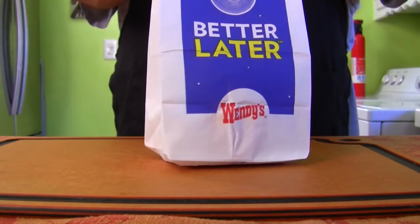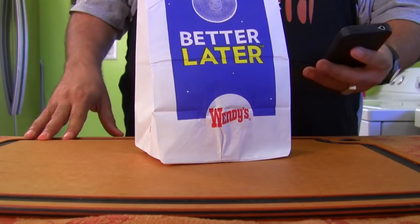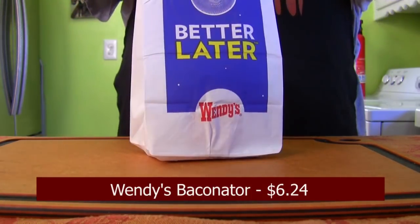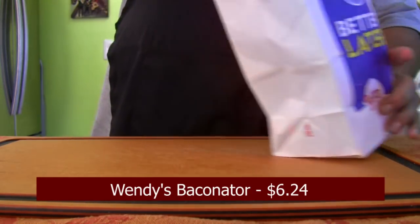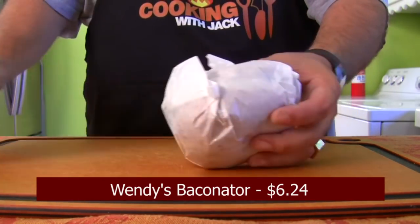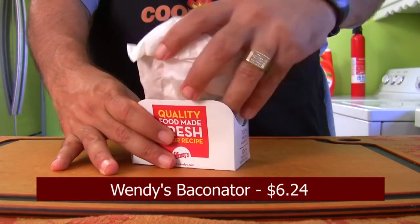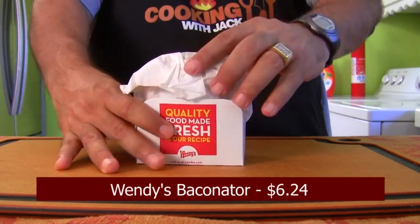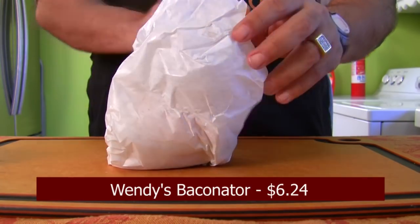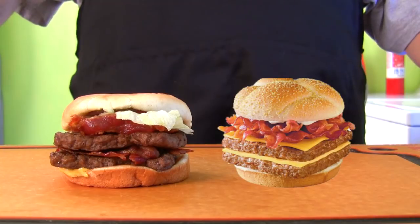So I just got back from Wendy's. This one was more expensive. I went with the two layer Baconator — $6.24. They're not real big. They put a lot of wrapping in it. They give you this wonderful little stand for your burger — why, I have no idea, what a waste. But look, you pull that off. I told them to make it dry. So let's take a look at it. This is what $6.24 gets you.